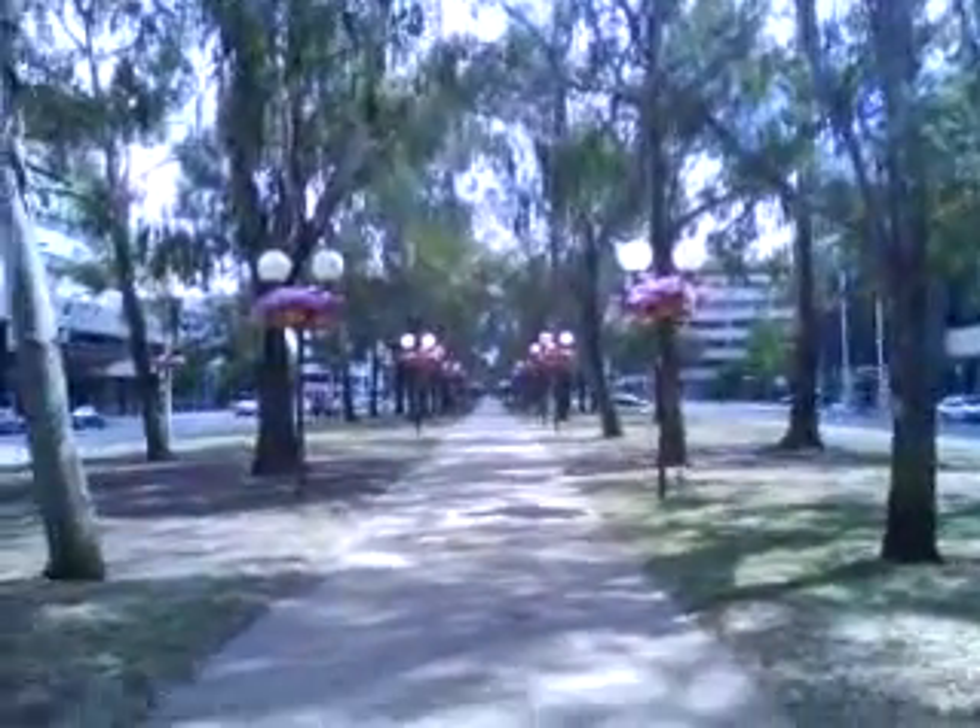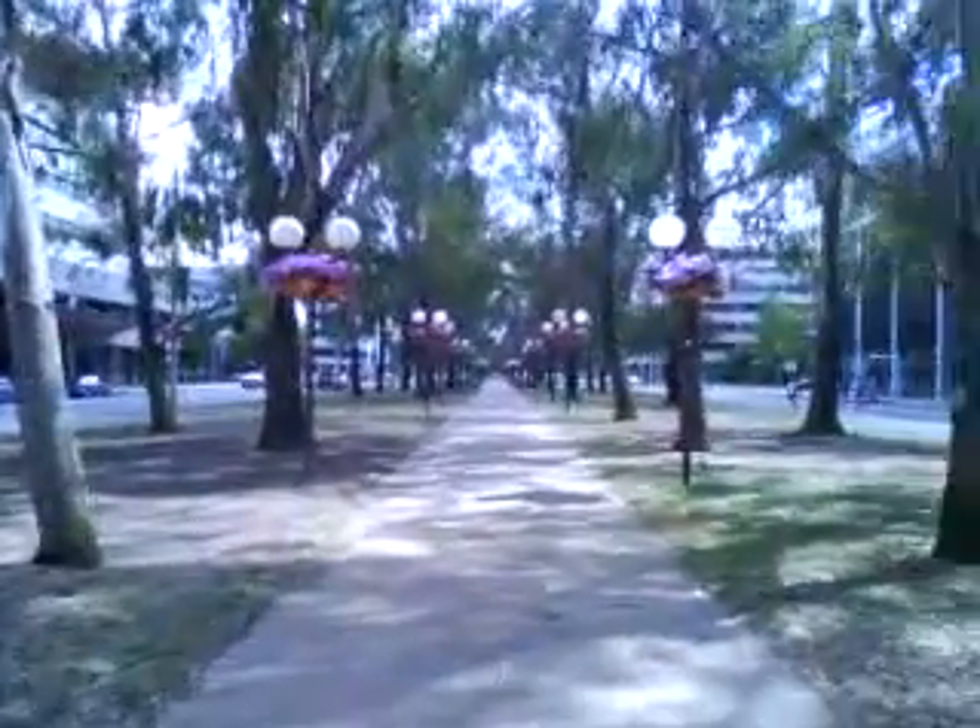This is Northbourne Avenue in Canberra. I'm in the middle bit between the two roads. Northbourne Avenue is basically the main street in Canberra, which leads up to City Hill at the front there with the Australian Capital Territory flag. There are Canberra buses, green and white, and yeah, this is as busy as Canberra will get for you on a Sunday. It's Northbourne Avenue, central capital city of Australia.